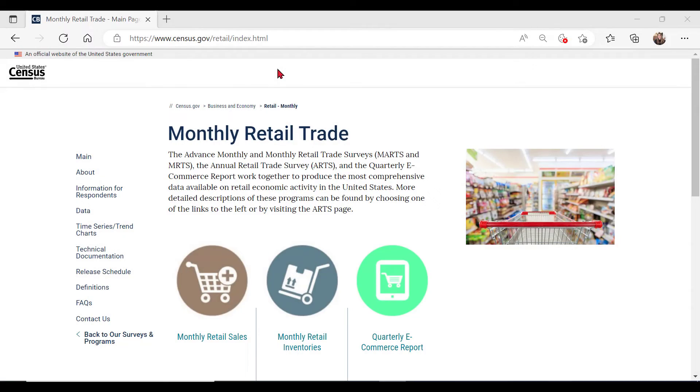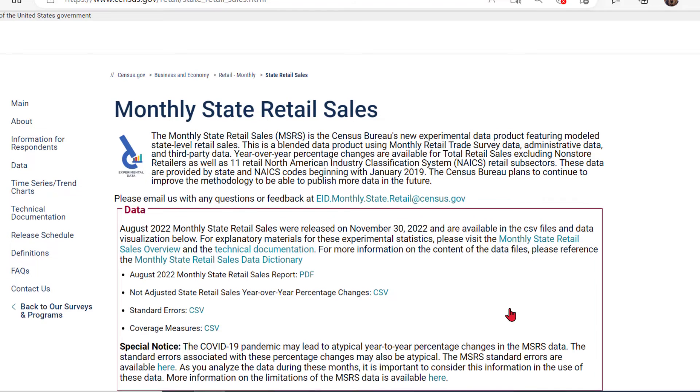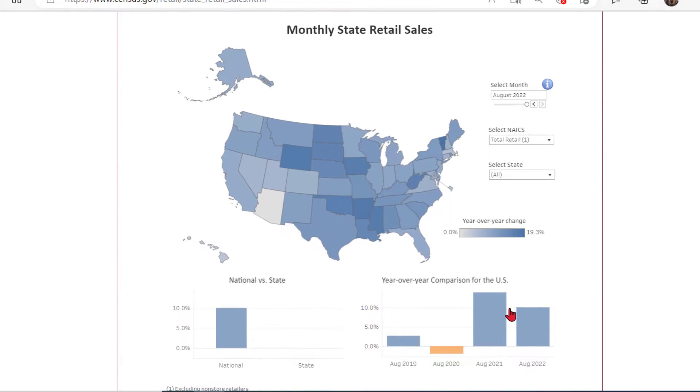Hi, I am Adam Grundy. Start by going to www.census.gov/retail. From there, I'll click on the big monthly retail sales icon. Next, I'll click on monthly state retail sales on the right side of the page. Clicking on that will launch the interactive tool for the monthly state retail sales.